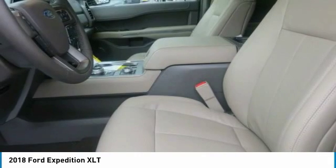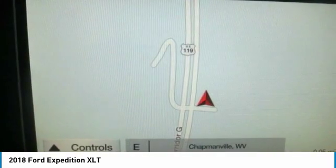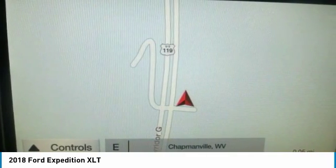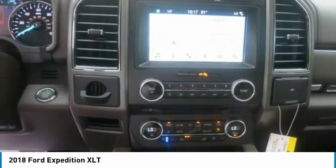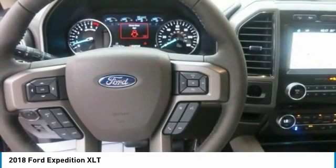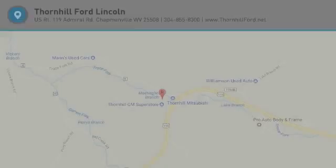The available 360-degree camera with split-view display enables you to see all sides of the vehicle on the 8-inch color LCD screen. The Expedition offers a range of convenient features to stay connected on the road, including navigation, six available USB ports, a center console wireless charger, and a dual headrest rear seat entertainment system.